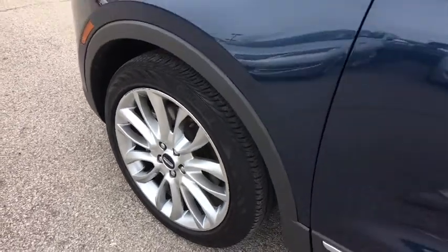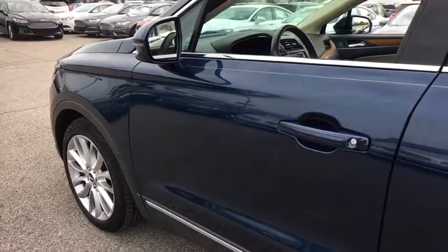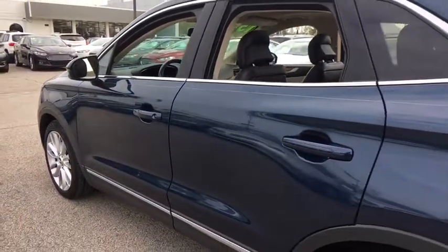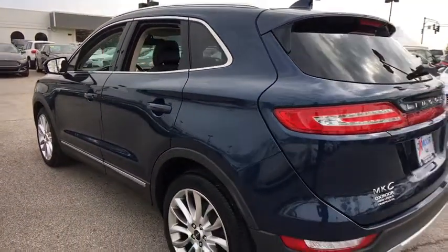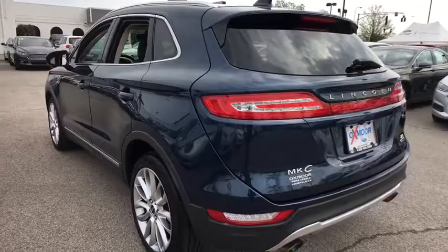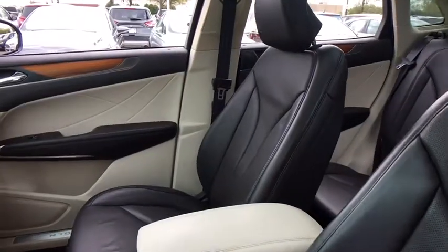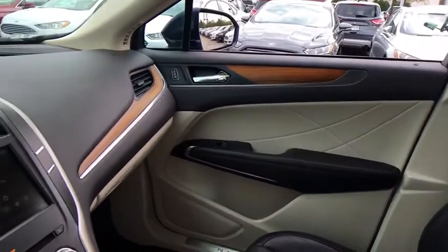The 2015 Lincoln MKC. The Lincoln MKC is a stylish and nimble handling luxury crossover vehicle. With a long list of standard features, the MKC is sure to please. The exterior and interior offer a contemporary look that is sure to turn some heads. This vehicle has less than 25,000 miles. Here are some of this vehicle's great options.